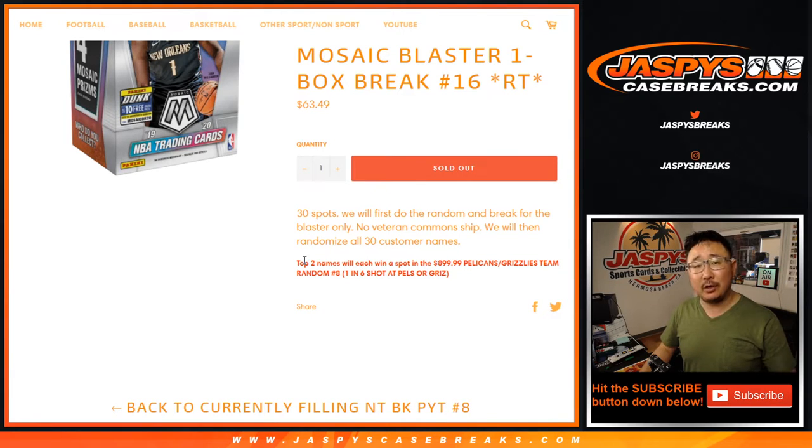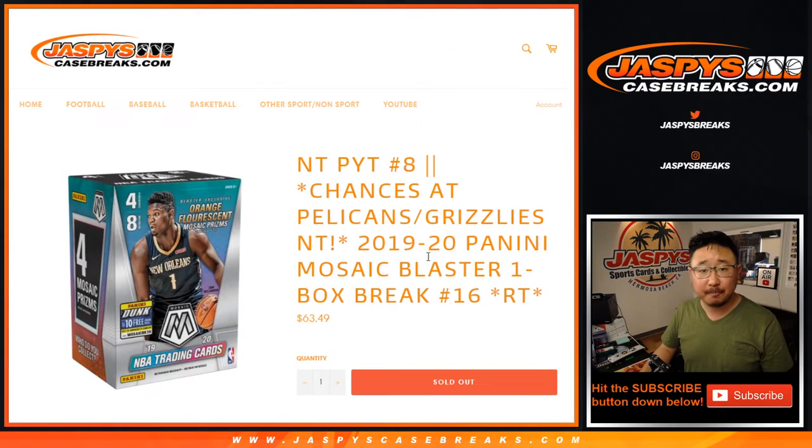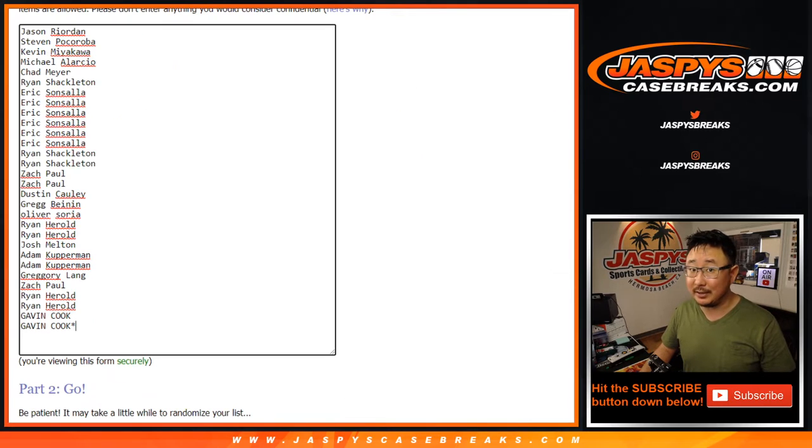At the end of this break, as always, we're going to do the break itself first, but at the end we'll re-randomize everybody's names. The top two names are going to get into that $900 team random right there, which I think we just need to do that one extra cello pack, and then I can run that team random and see who gets the Pelicans and the Grizz.